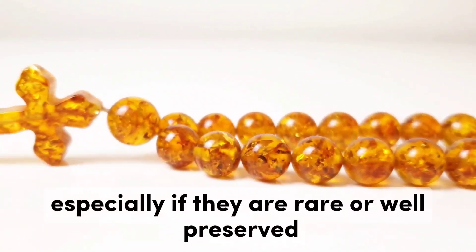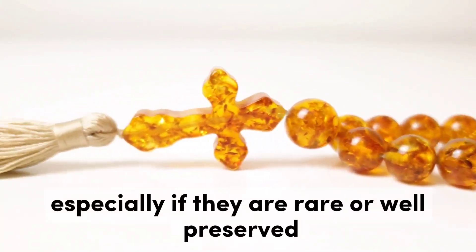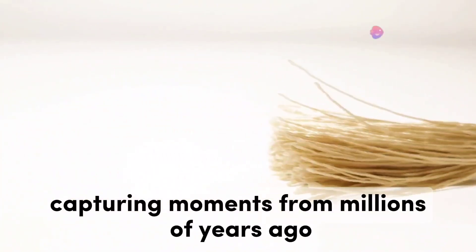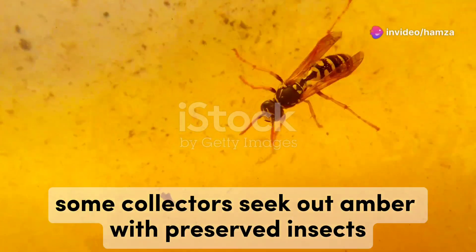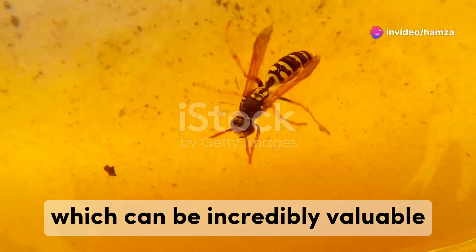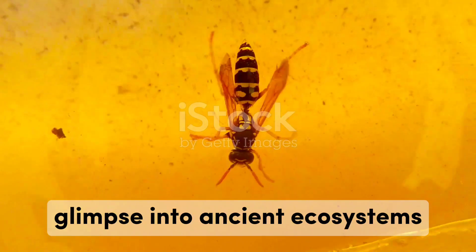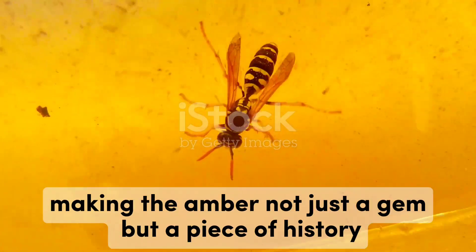Inclusions can enhance a piece's value, especially if they are rare or well-preserved. These natural features can tell a story, capturing moments from millions of years ago. Some collectors seek out amber with preserved insects, which can be incredibly valuable. These inclusions can provide a fascinating glimpse into ancient ecosystems, making the amber not just a gem, but a piece of history.